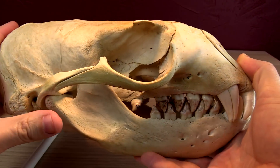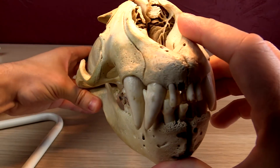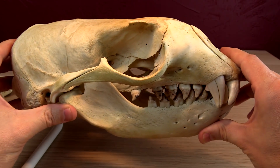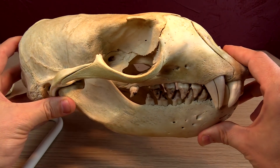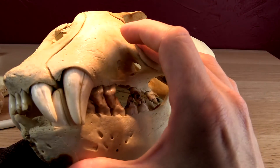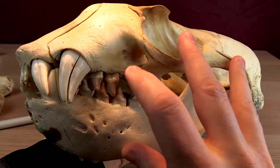Steller sea lions live in the northern Pacific. You'll see them on the Oregon coast, but it's hard to tell them apart from California sea lions. They're also the main sea lions you'll see in Alaska, and they hang out in China and Japan in that region. Really cool animals — massive.